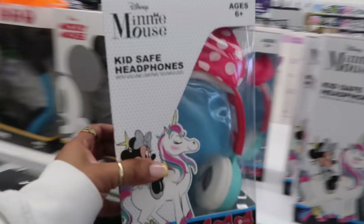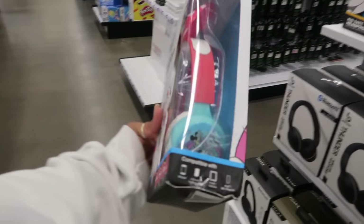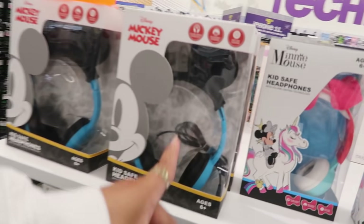Cute Minnie Mouse headphones right here with the bow on the top, for five. Or you got the Mickey Mouse ones.